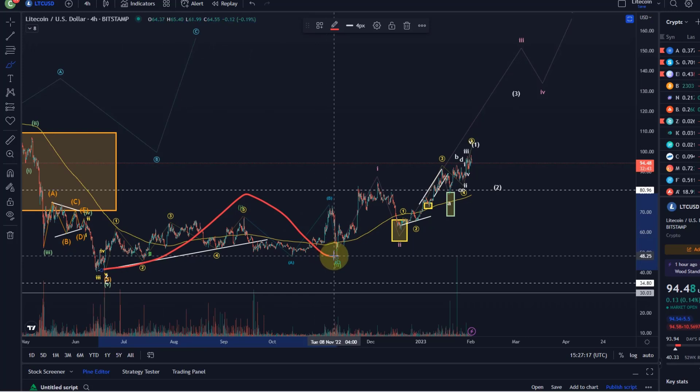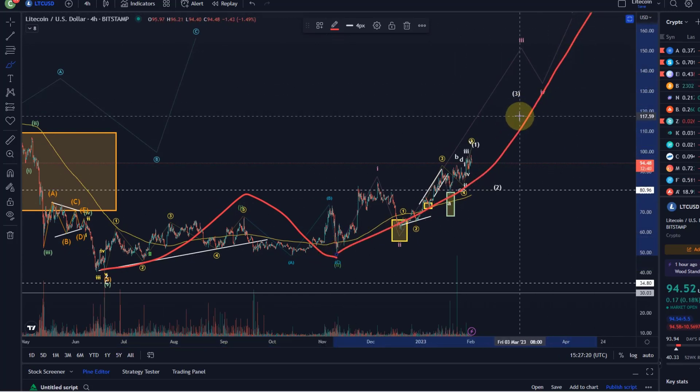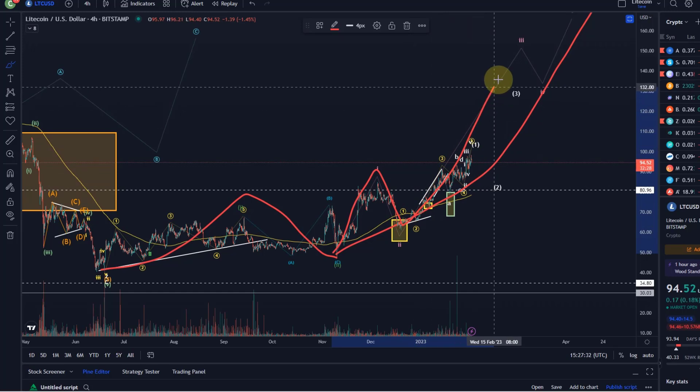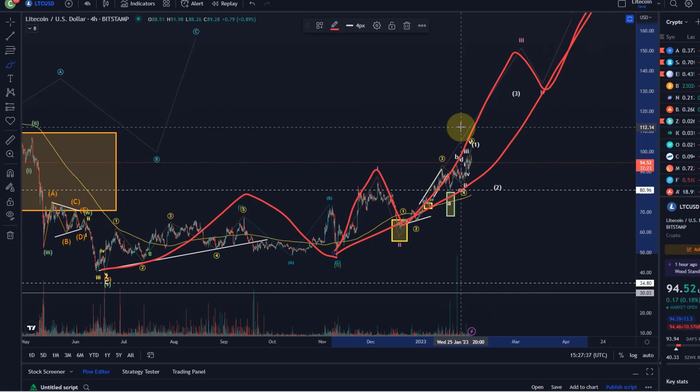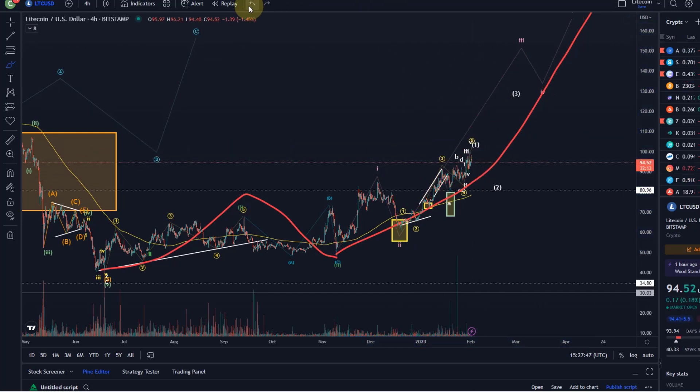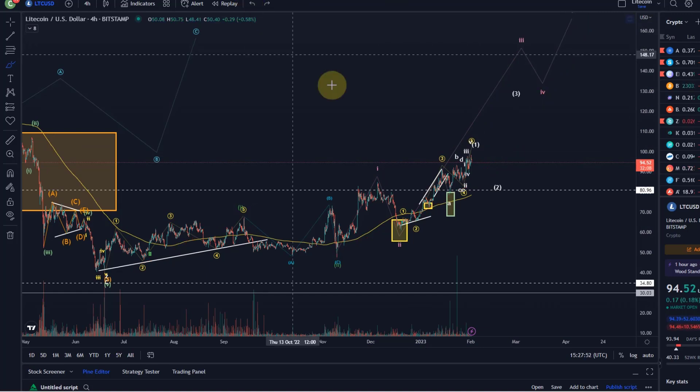Within the wave three, we have the wave one, the wave two, and we'd now be in the wave three within the wave three. We've had a one-two setup which could mean we are now rallying, or going to rally, in a third wave of the third wave — so really bullish. There should be a fourth and a fifth. I'm watching that because it would mean we are already directly in the third wave and should break out shortly.